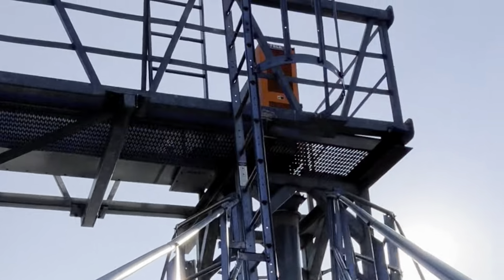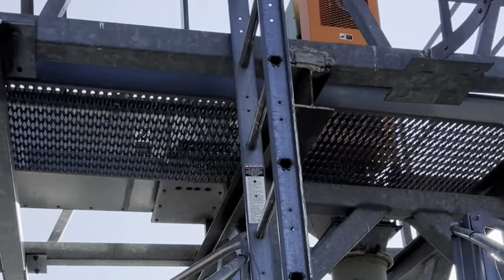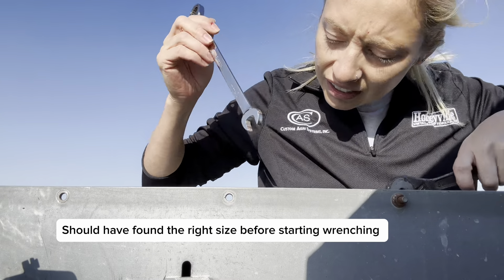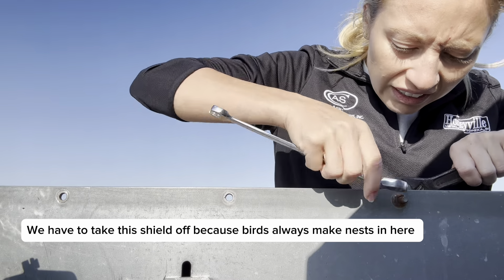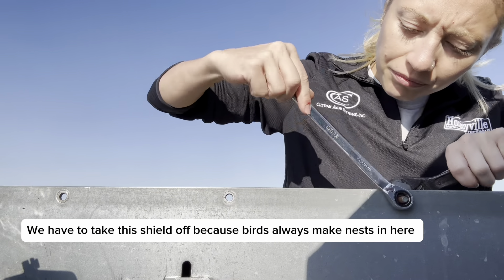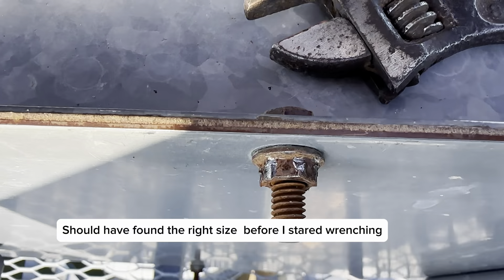This was also a field where we sprayed for tar spot, but it still comes in — that fungicide only lasts for so long. It's kind of inevitable until you get on it. But I do think these plants look better than that field I was in last week where we didn't spray anything.